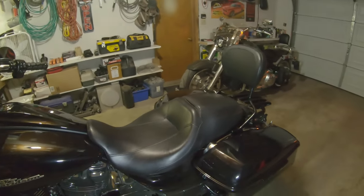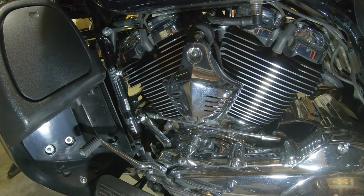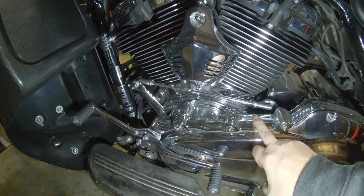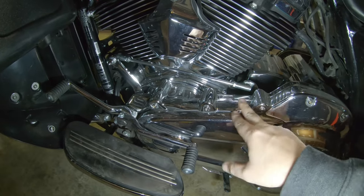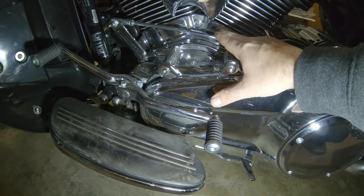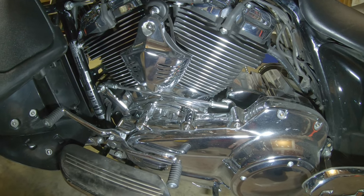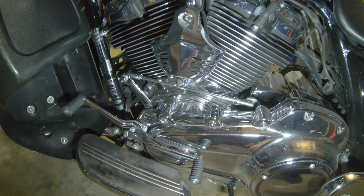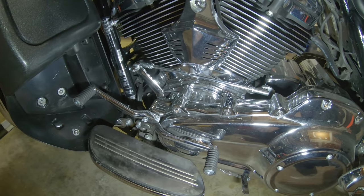Moving around, the horn cover got swapped out for another Amazon special. We've also got the surround here, the primary top cover and primary cover — those are also Kuryakyn. We've got the little jugs cover, whatever the actual term for that is. All those chrome bits are Kuryakyn. Honestly, I don't think I'd go with more of their parts, but they're doing the job for now.